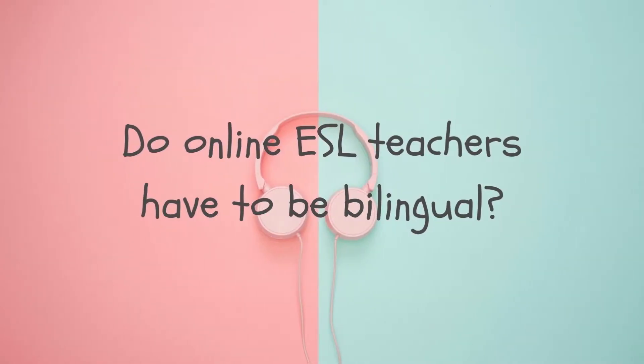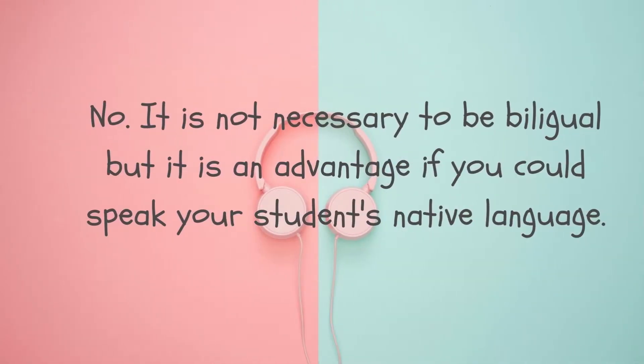Do ESL teachers have to be bilingual? No. It is not necessary to be bilingual, but it could be an advantage if the teacher also speaks his or her student's native language. It could be an advantage because it will be easier to explain or understand the students' needs, especially if your students are beginners.